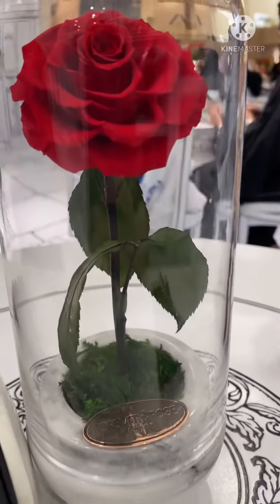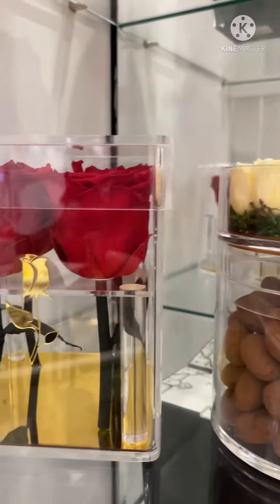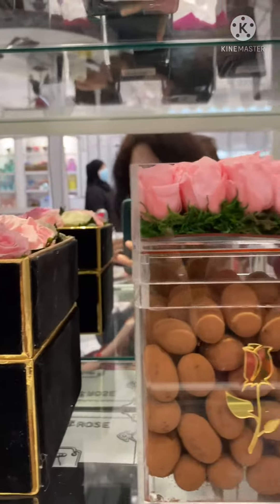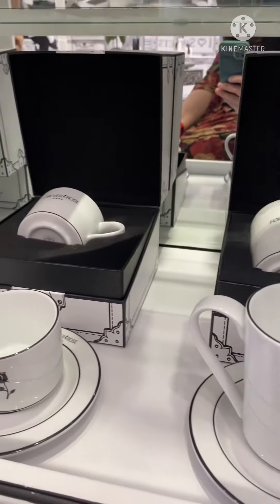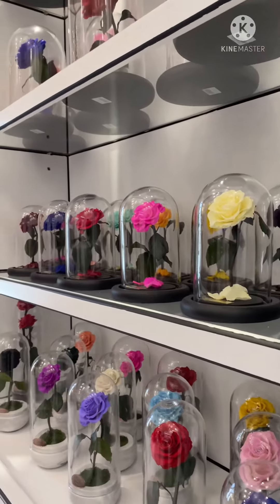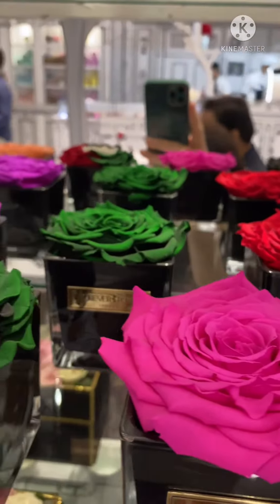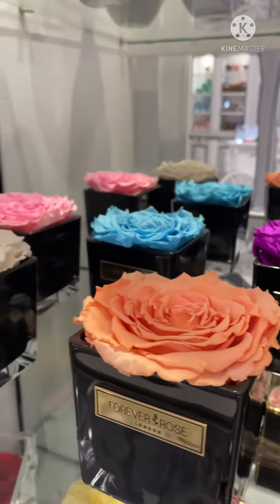This cafe is famous because of the forever rose. These roses are original and they have a very long life — like 2 to 10 years. You can even buy crockery from here, and these are very beautiful and unique. They have colored the roses with their own choice; there is even a color of the UAE flag on the flowers.